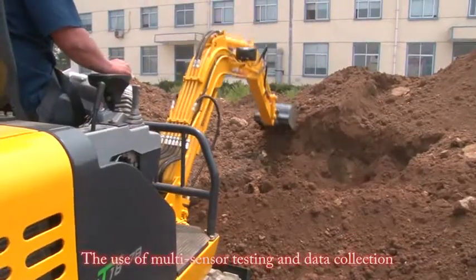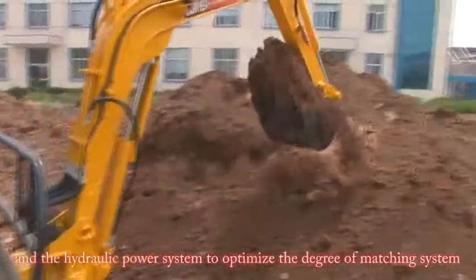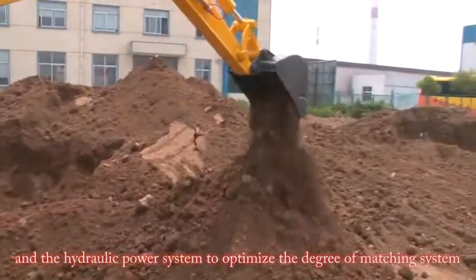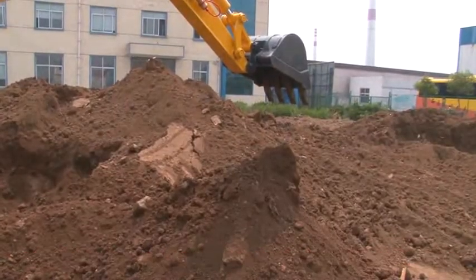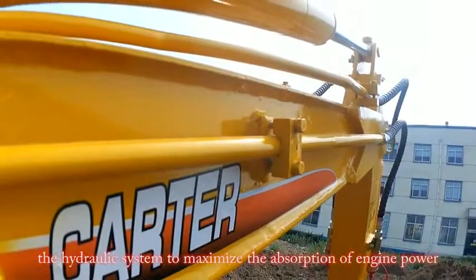The use of multi-sensor testing and data collection and the hydraulic power system optimize the degree of matching within the system. The hydraulic system maximizes the absorption of engine power.